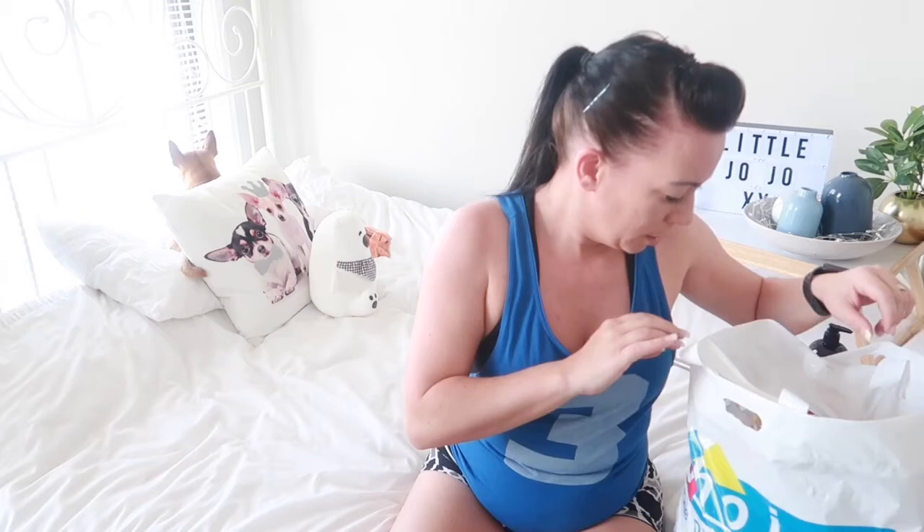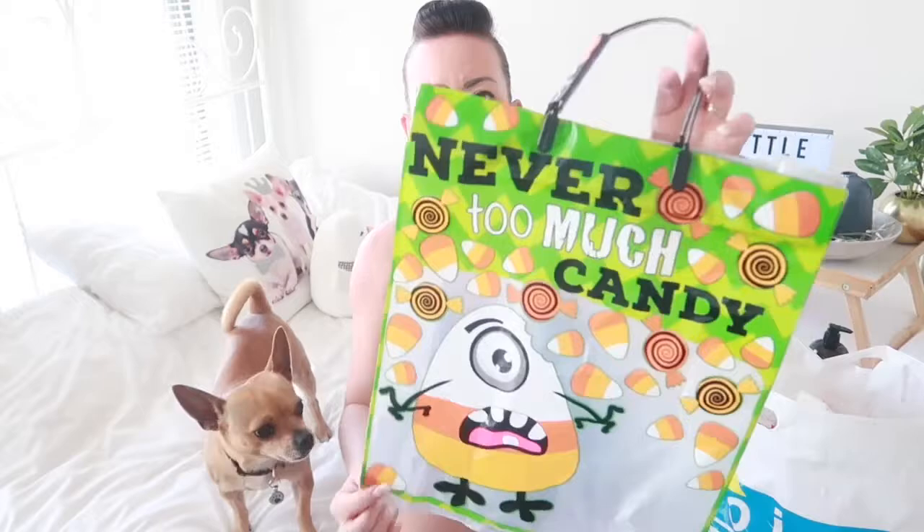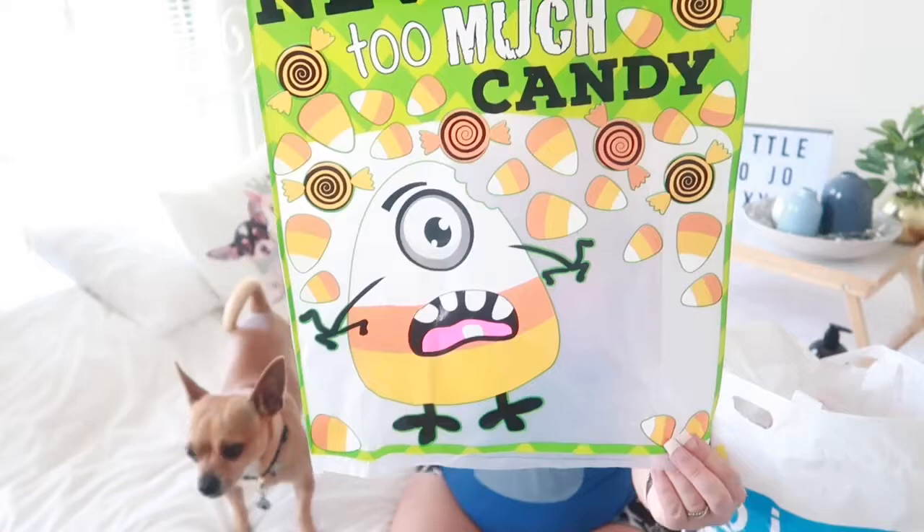The next few things I got were for Halloween. I got Elliot my boy a 'never too much candy' bag for his Halloween sweets. Look at the size of that! We'll be going with the intention of maybe half-filling it because I doubt you'd actually be able to fill it all the way. I thought that was awesome.